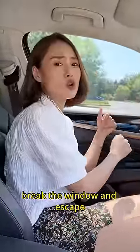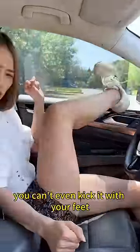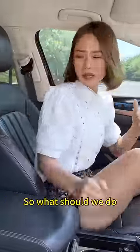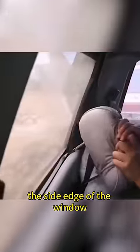At this point, you need to find a way to break the window and escape. Because car glass is very hard and you can't even kick it with your feet, you should turn around and pull out the headrest. Use its sharp metal part to insert into the side edge of the window and pry it upwards to escape.